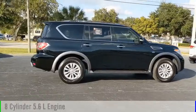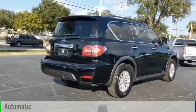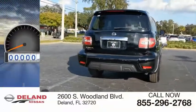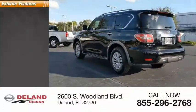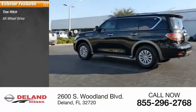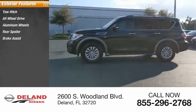...all-wheel drive, eight-cylinder 5.6-liter engine and comes with an automatic transmission. This vehicle has less than 8,000 miles. Great options include: tow hitch, all-wheel drive, aluminum wheels, rear spoiler, brake assist, and traction control.